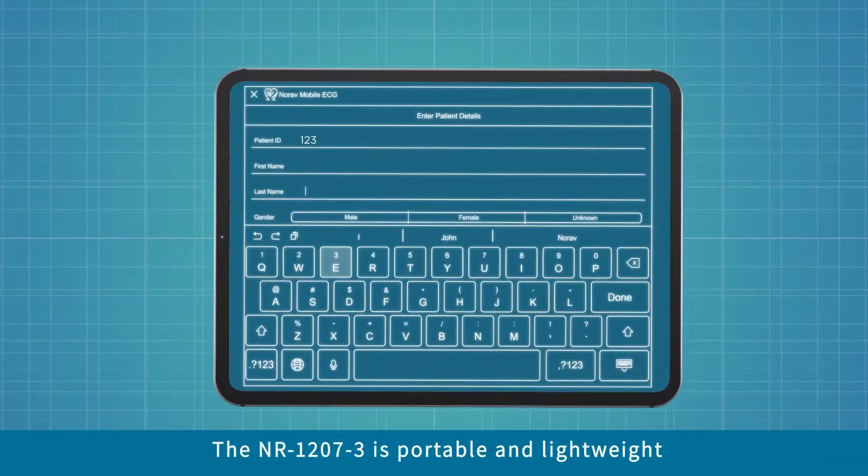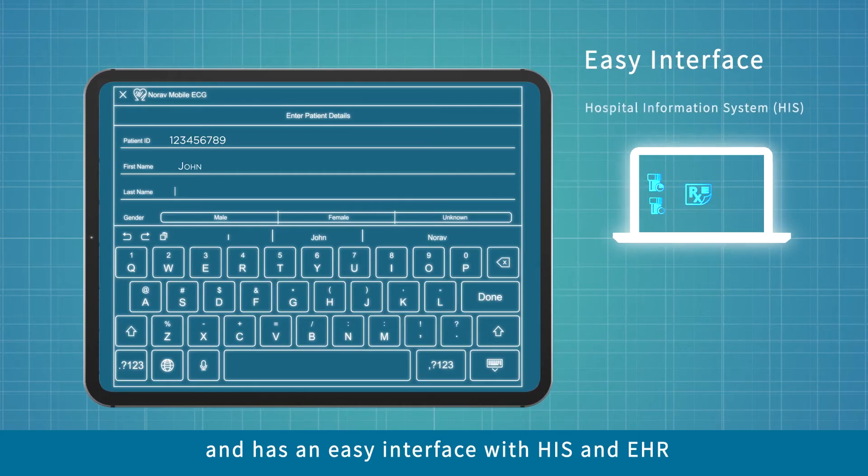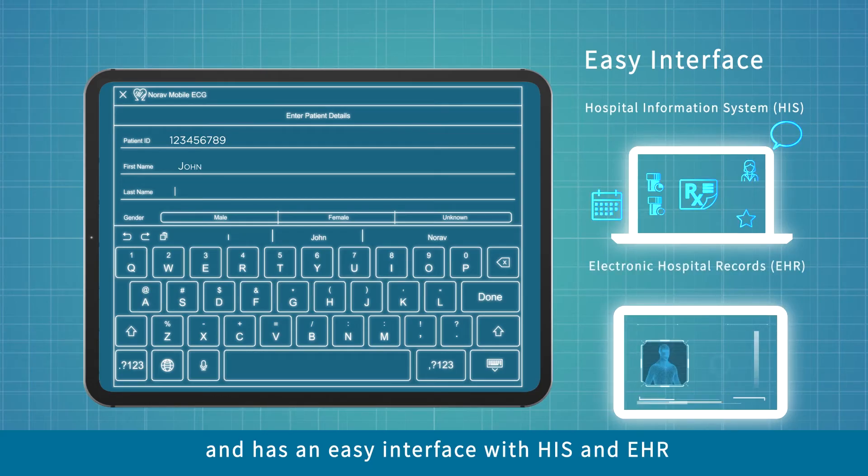Portable and lightweight, Norav's NR12073 possesses an easy interface with hospital information systems and electronic medical records.